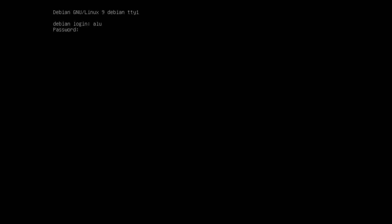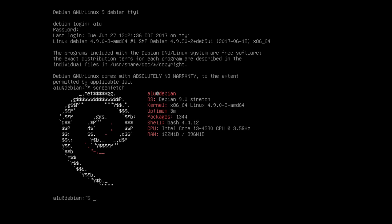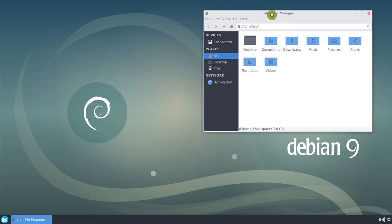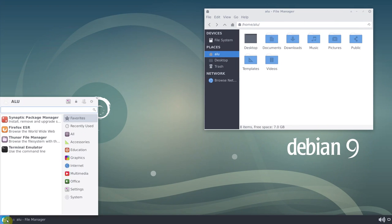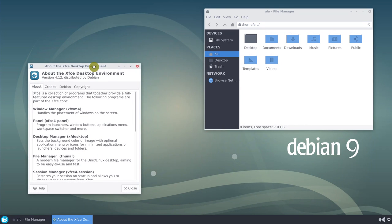Most users claim that Debian is a server distribution and I largely agree with that. However, I believe that Debian can also be a great desktop distribution if it is used with the XFCE desktop environment. Actually, I think Debian is the best XFCE distribution. Debian 9 Stretch has just been released, so let's review Debian 9 Stretch with XFCE desktop.